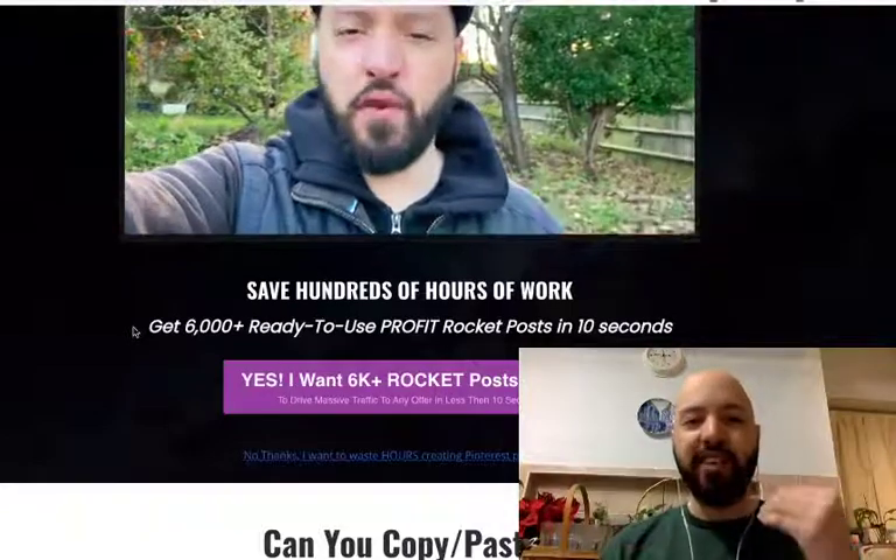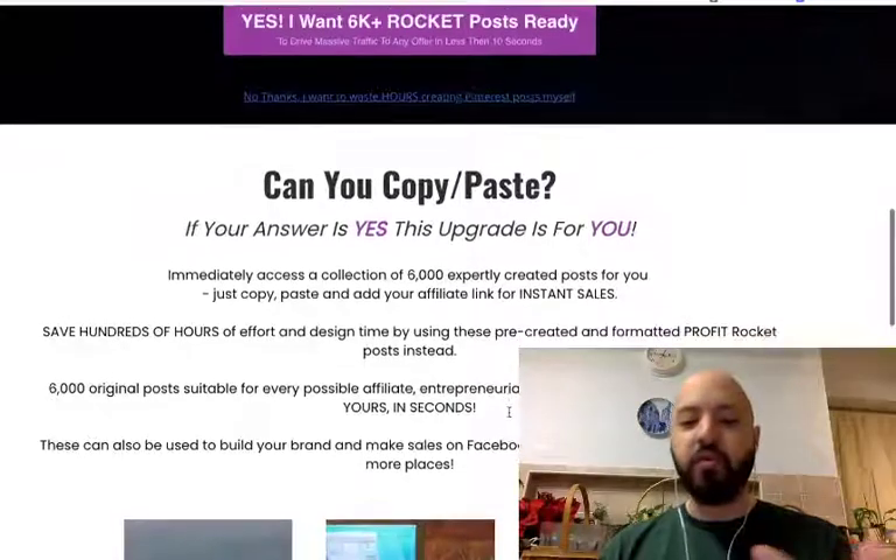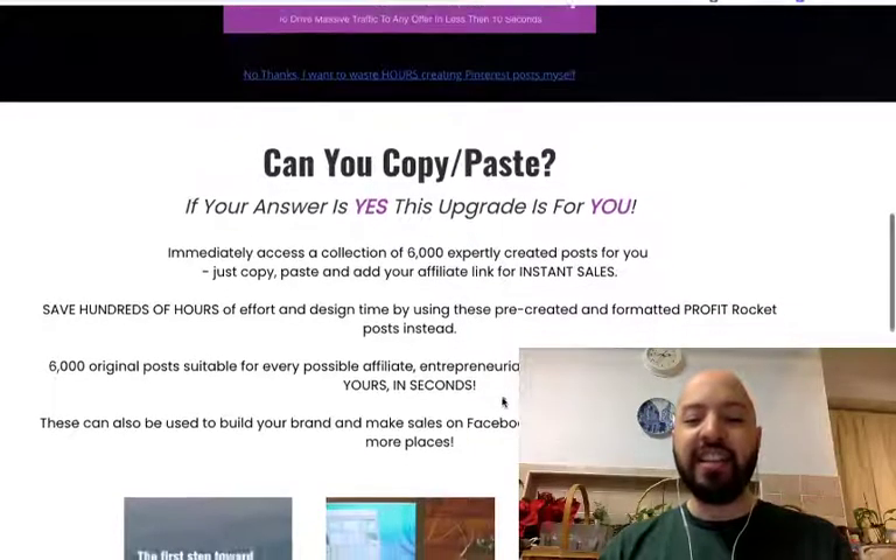Posts that when you set up your Pinterest account immediately — particularly if you're in the entrepreneurial, affiliate, motivational or marketing niche — you can use these instantly.